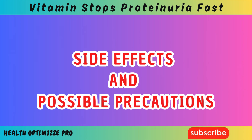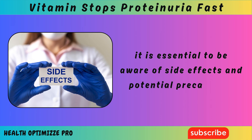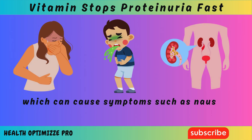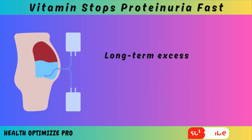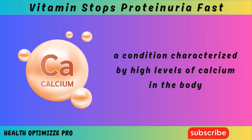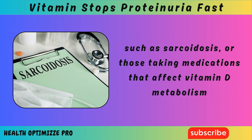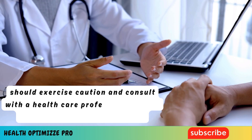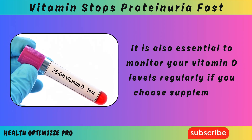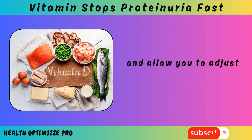Although vitamin D is beneficial for kidney health, it is essential to be aware of side effects and potential precautions. Taking too much vitamin D can lead to toxicity, which can cause symptoms such as nausea, vomiting, weakness, and kidney stones. Long-term excess vitamin D can also lead to hypercalcemia, a condition characterized by high levels of calcium in the body. People with certain medical conditions such as sarcoidosis, or those taking medications that affect vitamin D metabolism, should exercise caution and consult with a healthcare professional before taking supplements. It is also essential to monitor your vitamin D levels regularly through blood tests to ensure they stay within a healthy range.